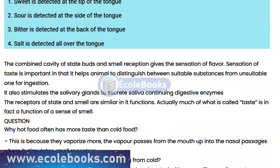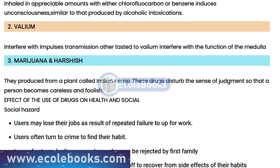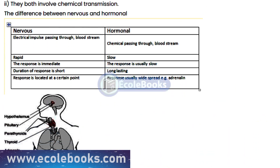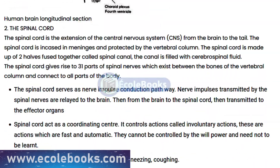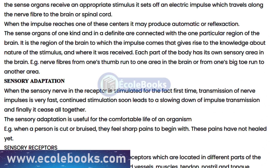So, that's a brief overview of what coordination in biology is and how it works. There's so much more to learn about this fascinating topic, and we encourage you to visit eColbooks.com for more information. Whether you're a student or just someone who's interested in biology, we're sure you'll find something here that you'll enjoy. Thanks for watching.